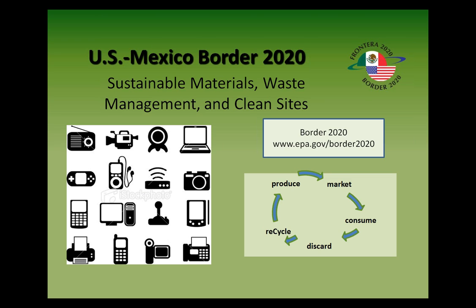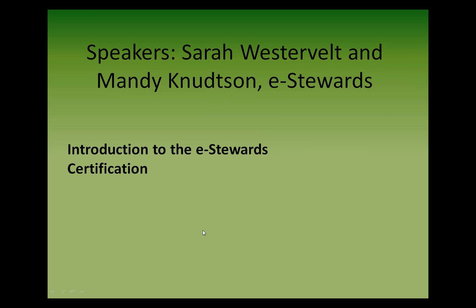I would like to proceed with introducing our speakers today. Our speaker is Sarah Westerfield, and she is the Director of Policy at e-Stewards, and she will be accompanied by Mandy Knudson, who is the Business Manager at e-Stewards. With that, I'd like to begin our webinar on the introduction to the e-Stewards certification. Guillermo, if we could now proceed with giving the panel control to Sarah.